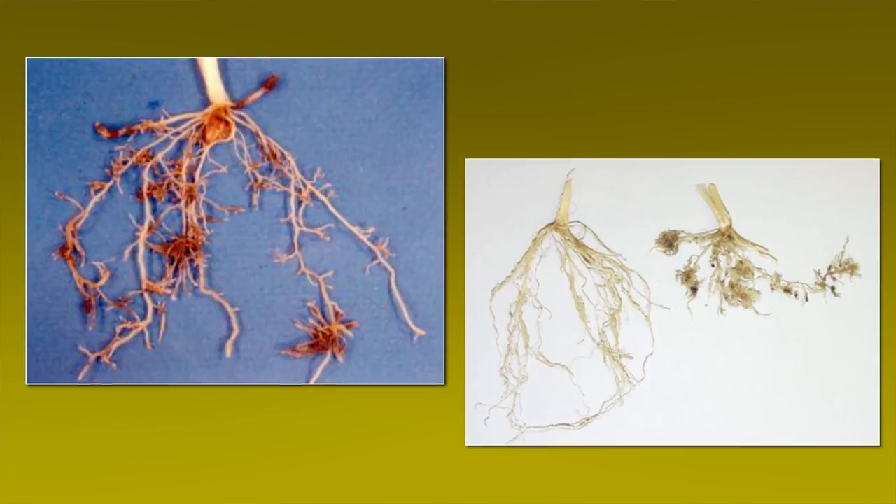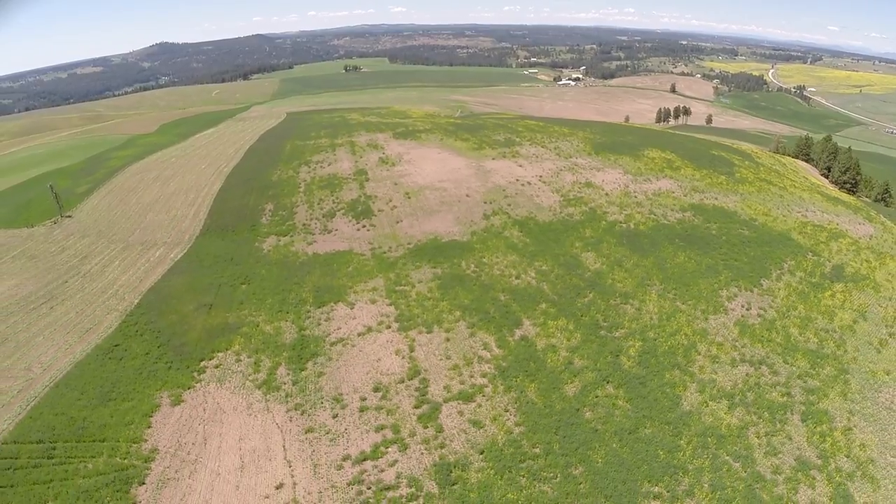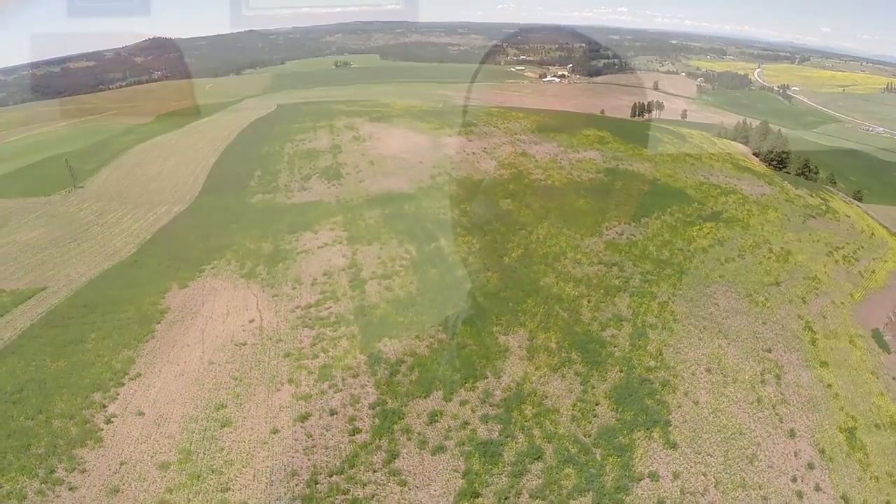One exception may be cereal cyst nematode, where at the feeding site you have this proliferation of roots. A lot of people when they go out to look at symptomology, the first thing they jump to is a herbicide, but a lot of times there are other things it could be, or it could be an interaction of several factors coming together. You have to kind of tease those out — it's not always easy to just look and know you have herbicide injury.